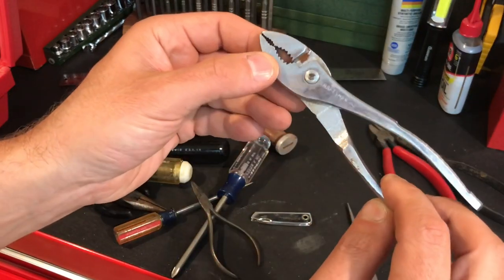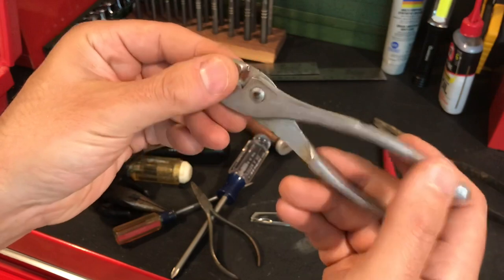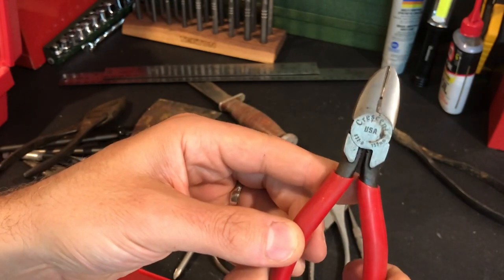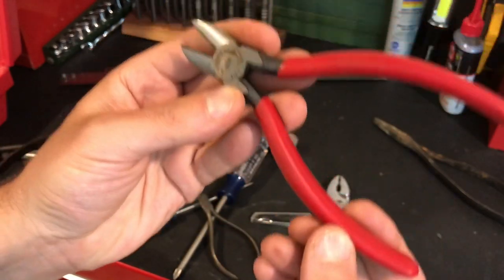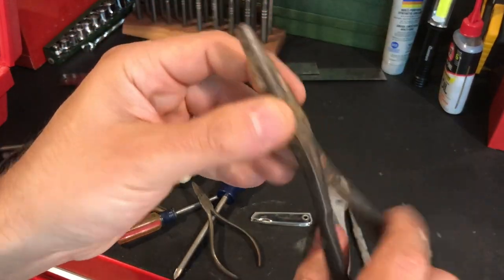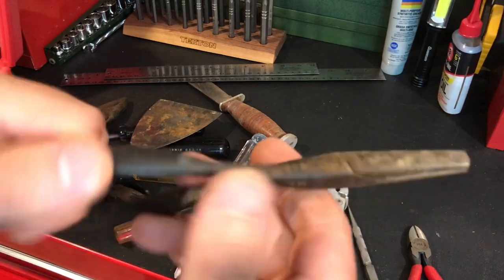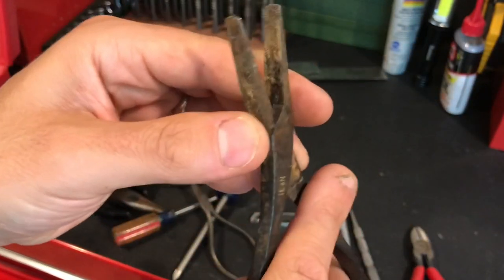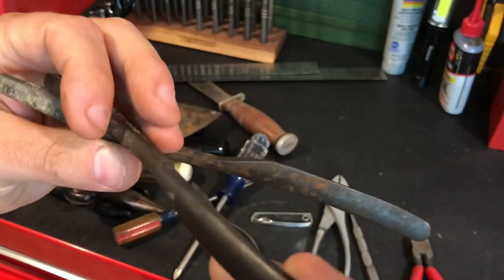Some Craftsman pliers with a chrome coating — they're okay, basically just something to have. Then there are some nice Crescent made-in-USA wire cutters, probably six-inch, with a little stripper on it and beefy handles — really happy with those. Then this vintage duck bill — I just did a video on some duck bills from SK, and I believe these are Diamond. I'll have to clean them up and see, but the teeth and handles look decent. Very excited to have a pair of vintage duck bills.